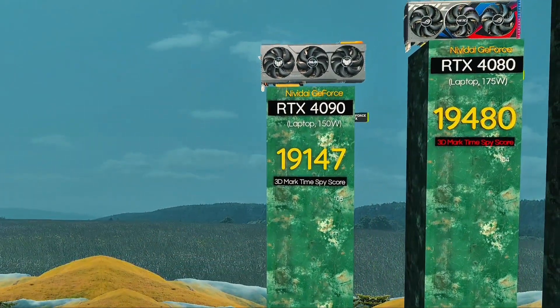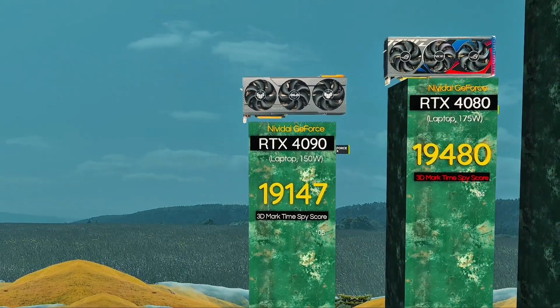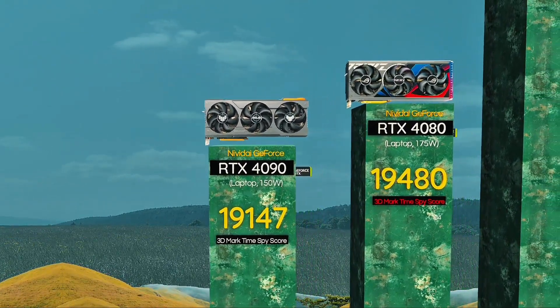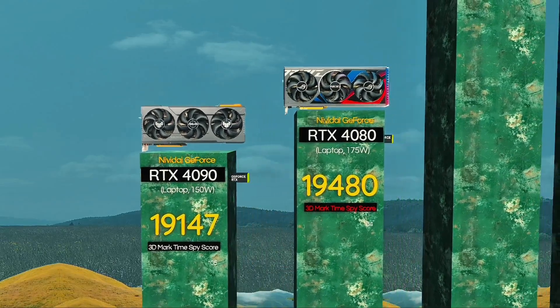RTX 4090, 150 watts — power efficient yet brutally fast. RTX 4080, 175 watts: true 4K gaming beast in a laptop form.